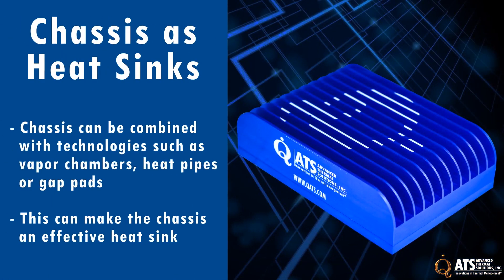Yet another option is the use of a chassis as a heat sink. When combined with technology such as vapor chambers, heat pipes, or gap pads, the chassis of a sensor can be an effective heat sink for these kinds of applications.